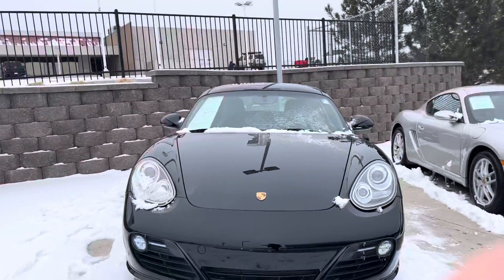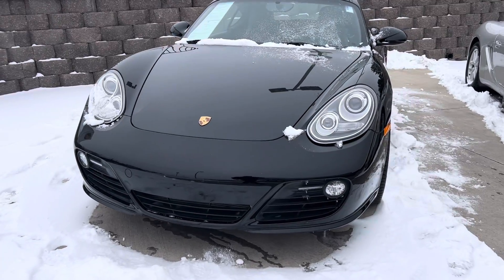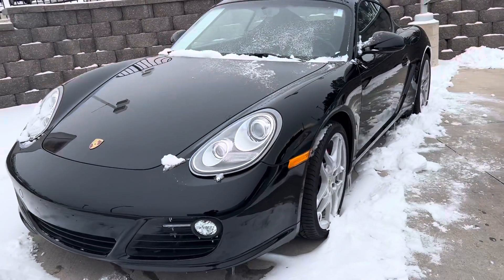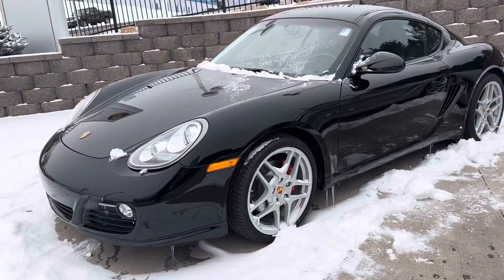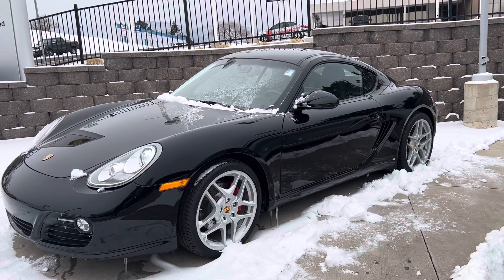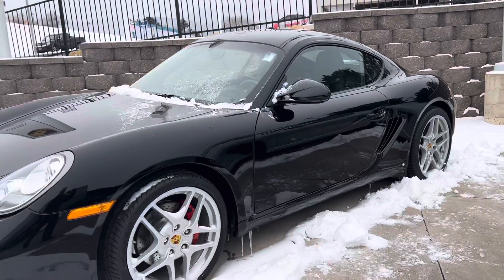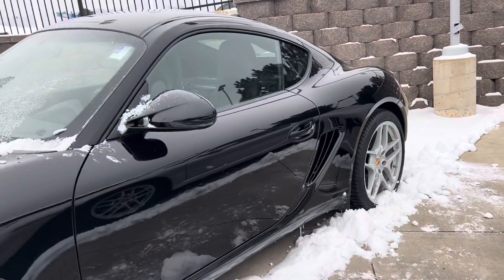Hey, this is Randy at Porsche Colorado Springs. Here's the 2009 Porsche Cayman that we have for sale. Sorry, it's been a bit of bad weather here the last few days, but now we can actually see the cars.